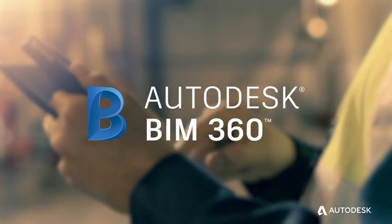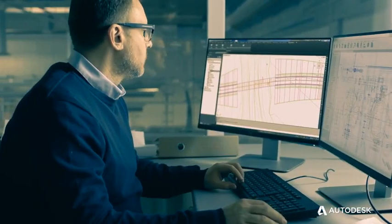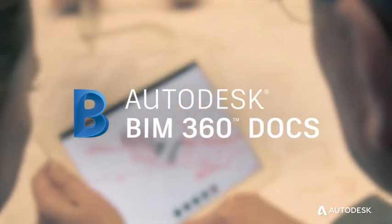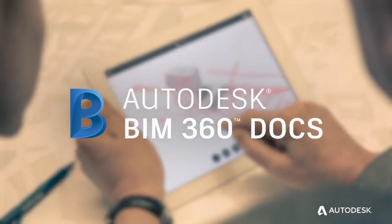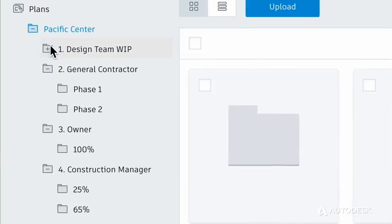Autodesk BIM 360 removes these barriers with a single platform that connects design and construction processes and project teams in one place. BIM 360 Docs is the entry point to this centralized platform, providing the entire project team with the information they need to get their job done.